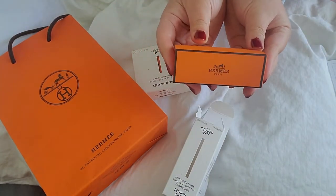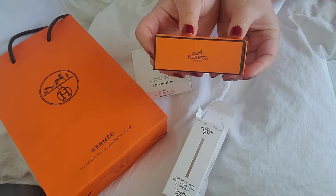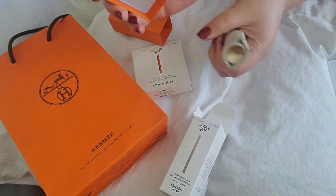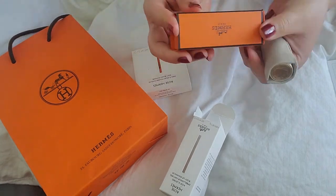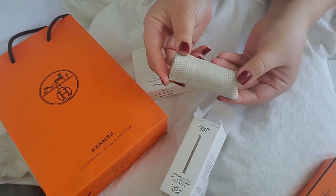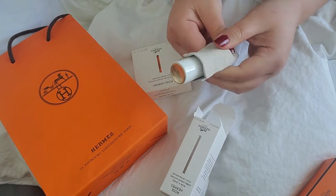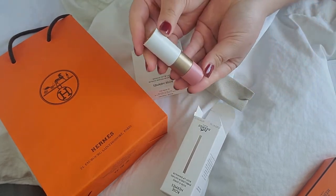Signature Hermes orange packaging. If I open it, similar to the lipstick, this comes in a little canvas sleeve. And when you pop it open, you get to see the lipstick.